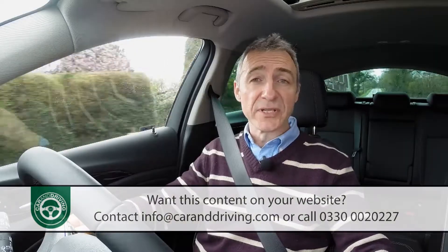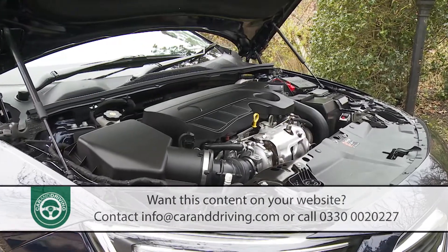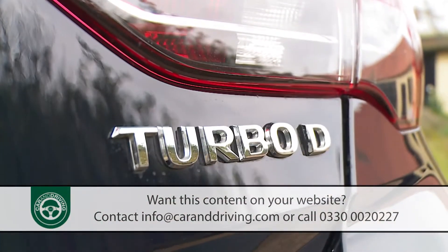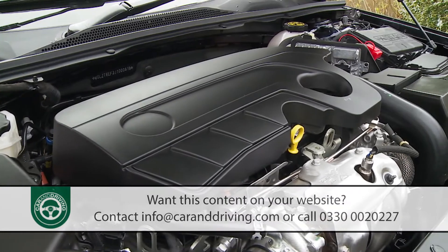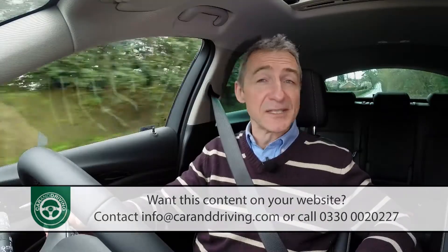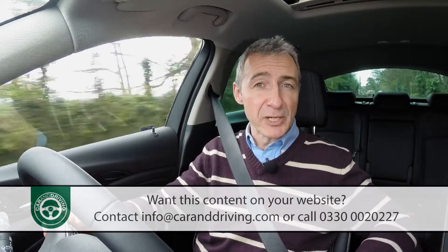Most buyers will continue to want a diesel, with the majority of sales likely to go to the 1.6 litre turbo diesel unit, offered with either 110 or 136 PS. It's the pokier 136 PS variant we're testing here, and that's a car capable of 65.7 mpg on the combined cycle and 114 grams per kilometre of CO2.